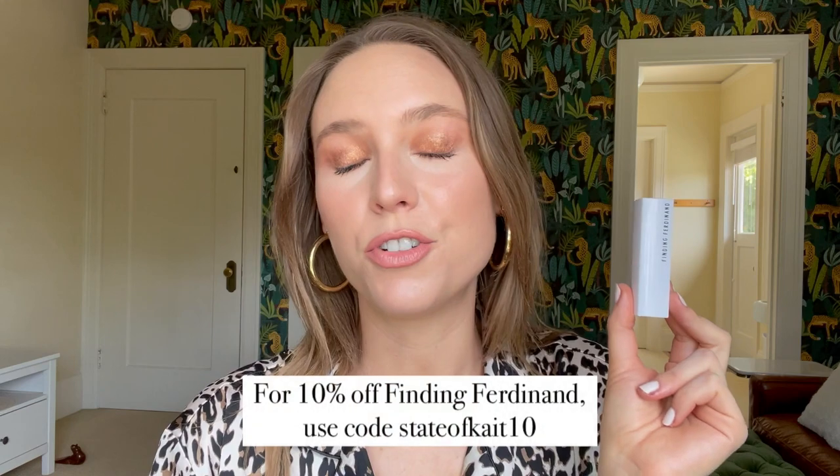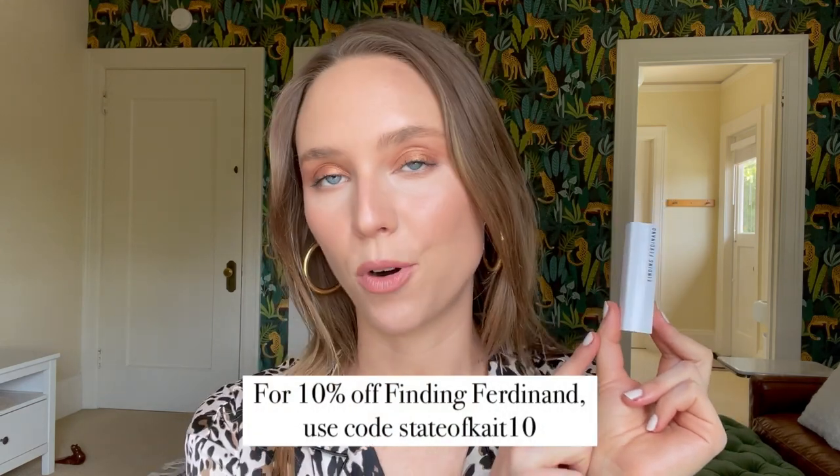I'm going to go fast through the first four because I've already shown them on my channel. What I'm wearing right now is my Finding Ferdinand nude lipstick that I designed with the brand. All of the colors I designed are in a blog post — I'll link that in the description box. You can make your own custom color from the exact formula I used.